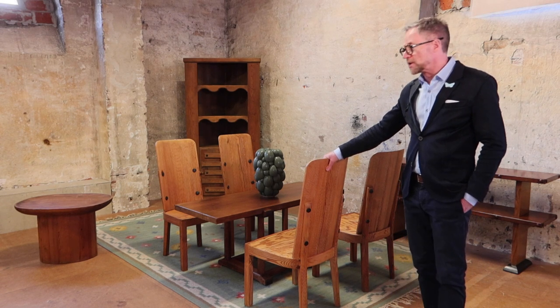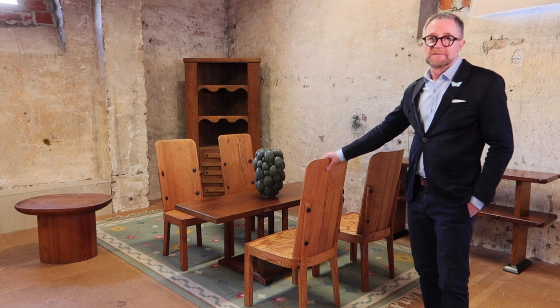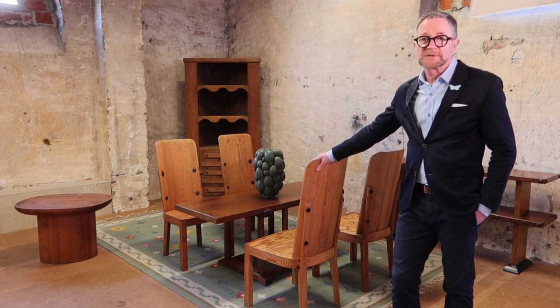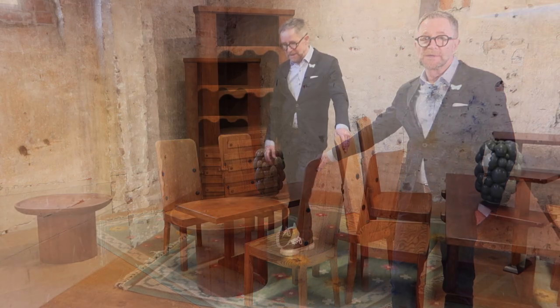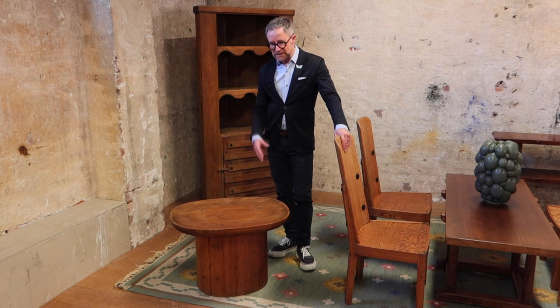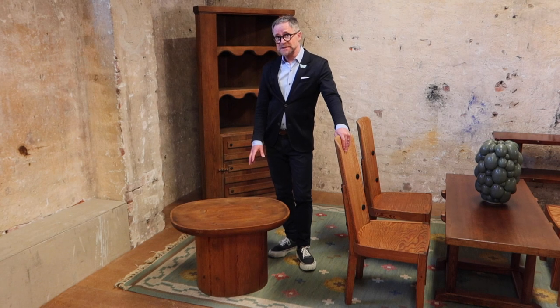These pieces were relatively forgotten about and uninteresting in Sweden — nobody wanted pine furniture. Then one exhibition in Paris changed all of that, maybe 10 to 15 years ago. This little table, the Uta as it's called, designed in 1932, is probably one of his most popular pieces.